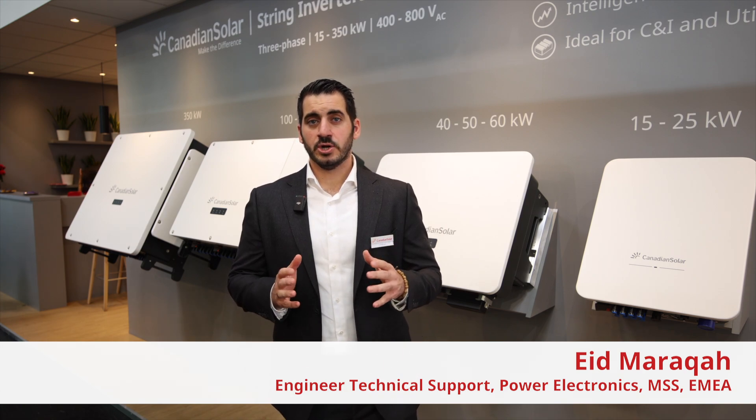Hi everyone, my name is Eid Maraka. I'm a technical pre-sales engineer of the Power Electronics Department at Canadian Solar. We are the only one of the top five PV manufacturers that not only produce high quality PV modules, but we also design and manufacture our own solar inverters.